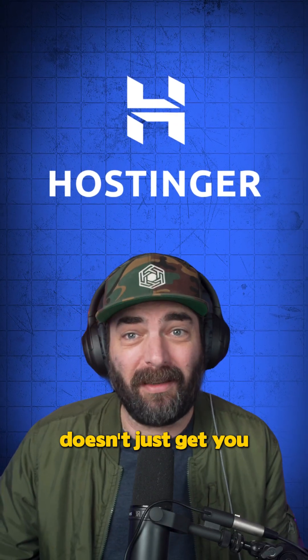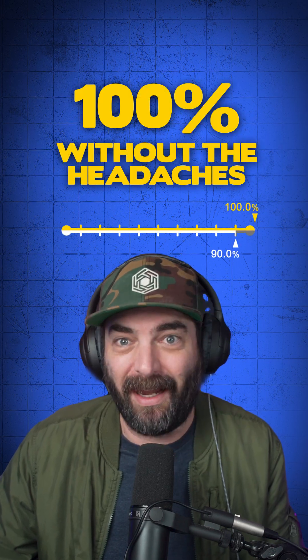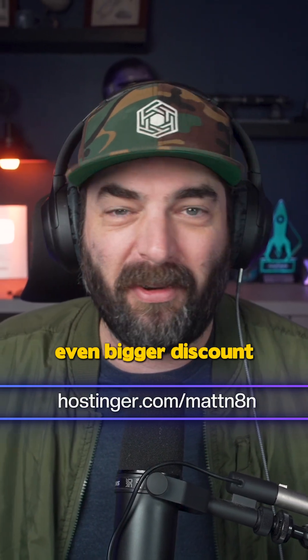Building AI agents in Hostinger doesn't just get you 90% of the way there — it gets you 100% of the way there without the headaches. So check it out at Hostinger.com/MattN8N, and don't forget to use the coupon code MATTWOLF for an even bigger discount.